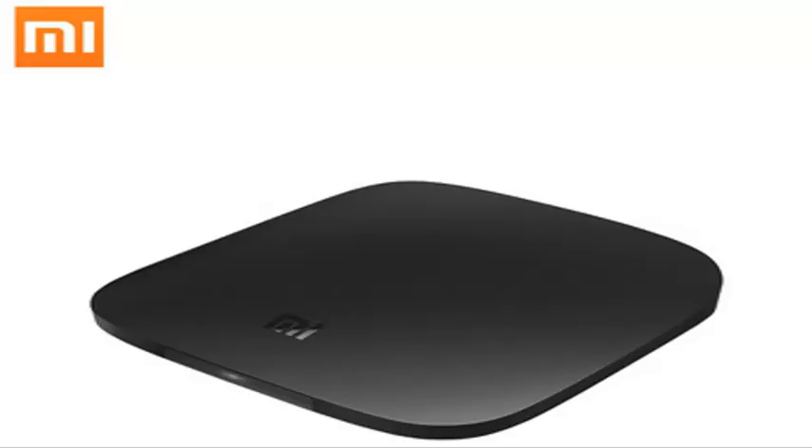In tune with these requirements, Xiaomi has launched the latest version of its smart set-top box, the Xiaomi Mi Box 4 SE, in China.